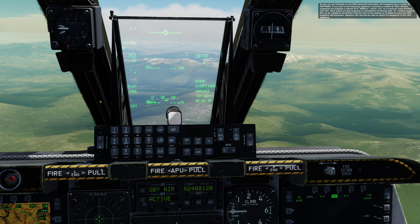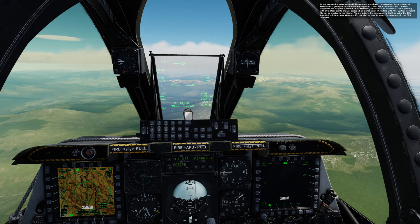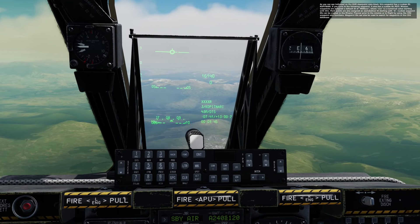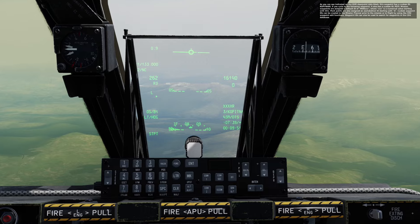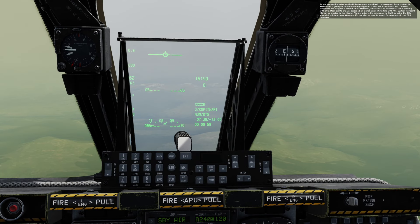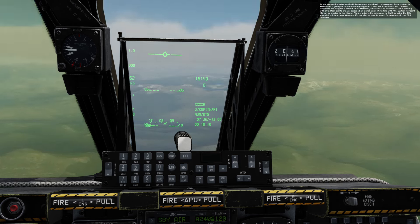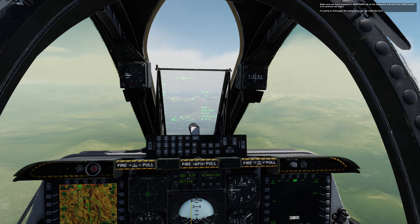As you can see indicated on the HUD steer point data block, the HUD waypoint has a custom ID, Kopinati. If you cycle to the following waypoint it also has a custom ID, Poti. Mission waypoints are assigned a default ID of MSN XXX where XXX is a numerical value starting with 001. Mark points are also assigned an alphabetical ID starting with A. Custom waypoint IDs can be created in the mission planner prior to the mission or in flight using the CDU waypoint edit functions. Waypoint IDs can also be used to search for waypoints in the CDU database.